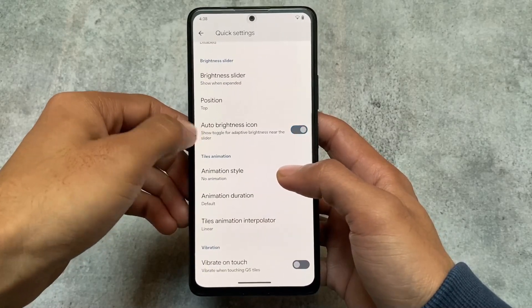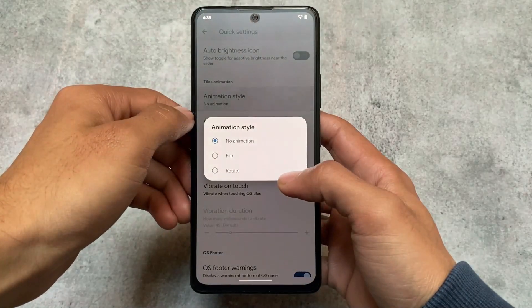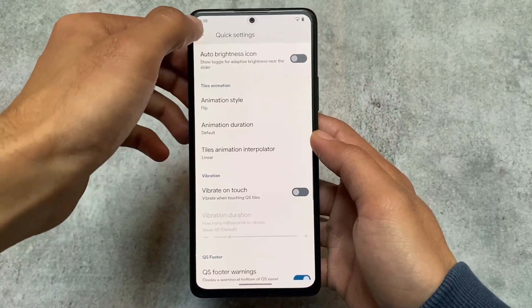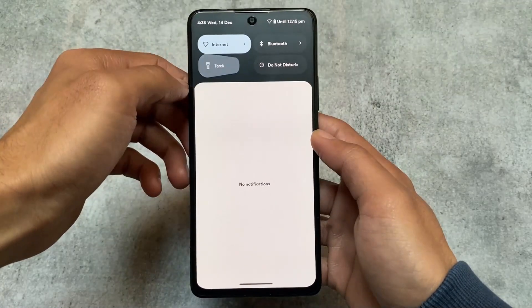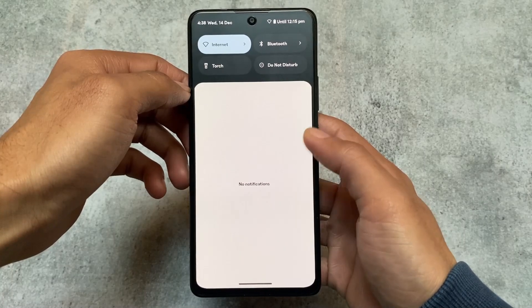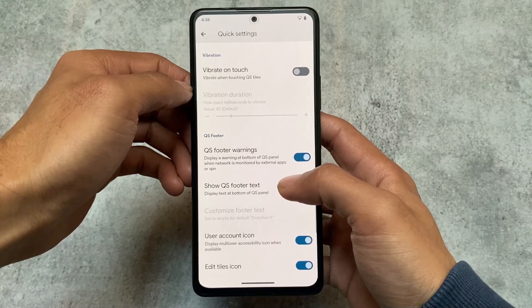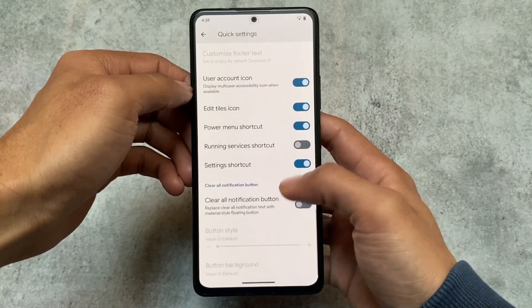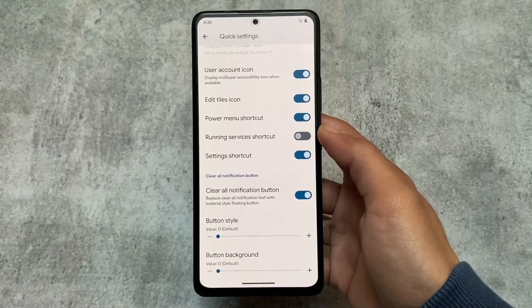There are some animations available — for example, the flip animation. If you enable it, you will see this kind of animation, which is a customization rather than a core feature. Quick settings footer customizations and a clear all notifications button are also included, though the quick settings transparency option does not appear to be present.